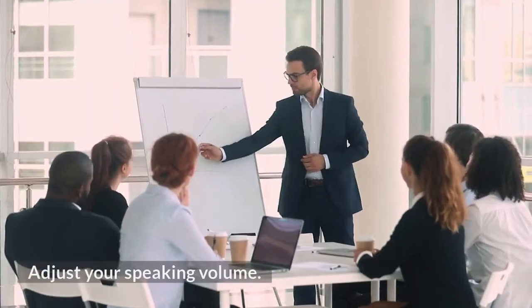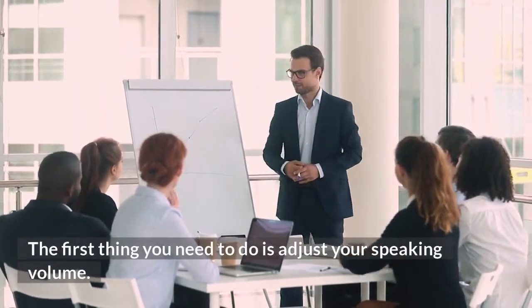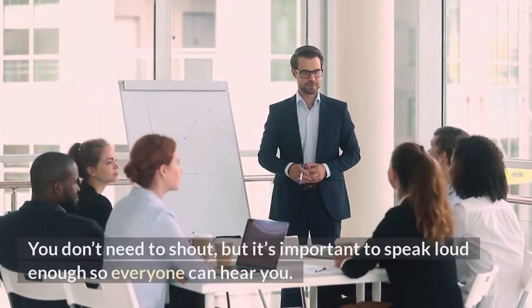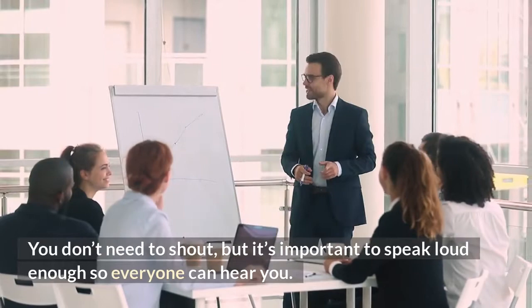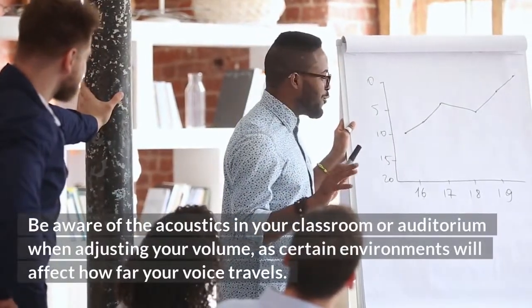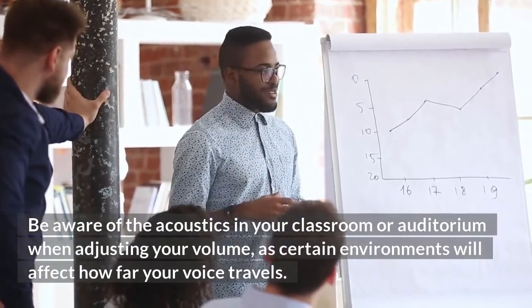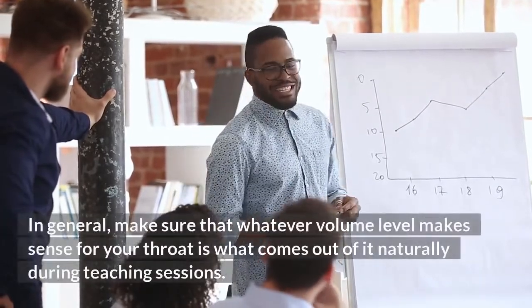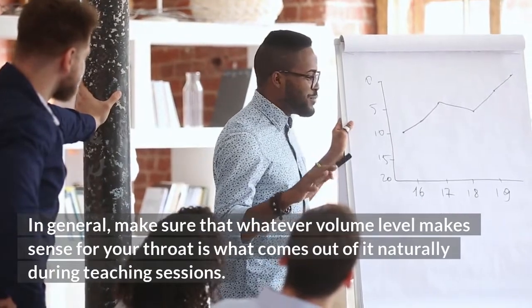Adjust your speaking volume. You don't need to shout, but it's important to speak loud enough so everyone can hear you. Be aware of the acoustics in your classroom or auditorium when adjusting your volume, as certain environments will affect how far your voice travels. In general, make sure that whatever volume level makes sense for your throat is what comes out of it naturally during teaching sessions.